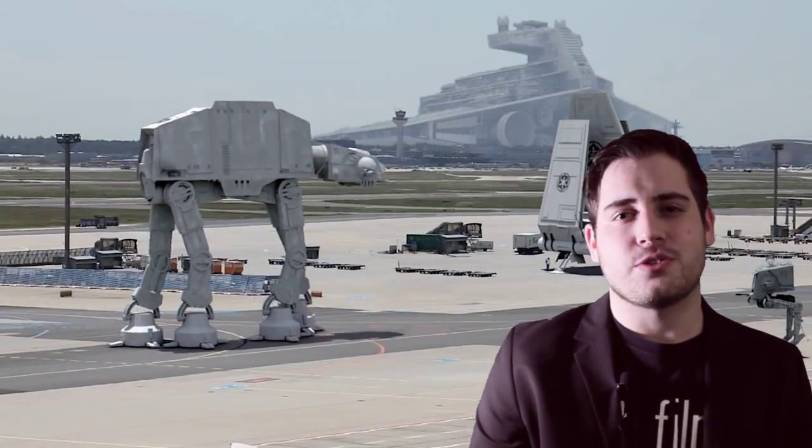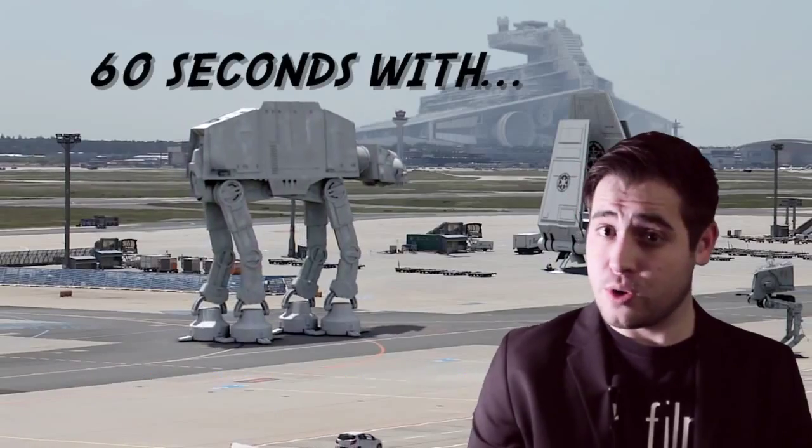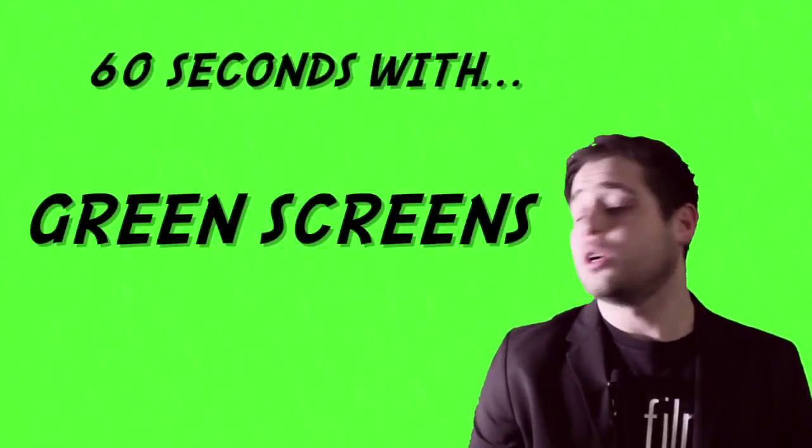Welcome to another episode of 60 Seconds with the Director's Cut. Today, we're on the set of Star Wars Episode 7, and we're going to be talking about films that are primarily shot using green screen.